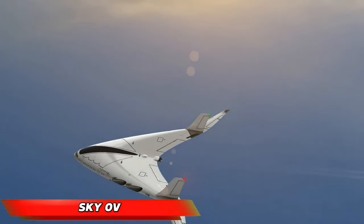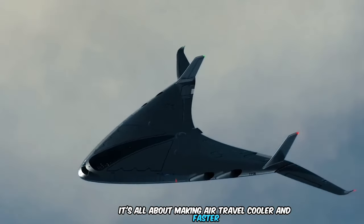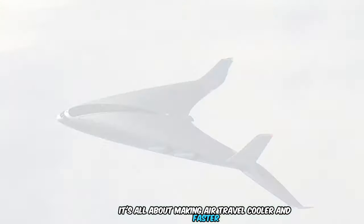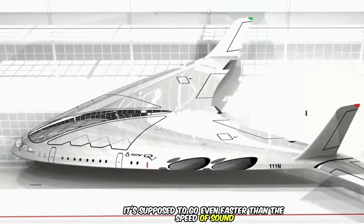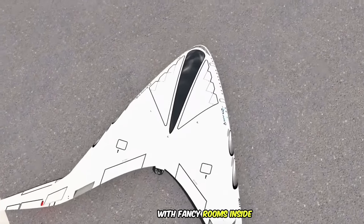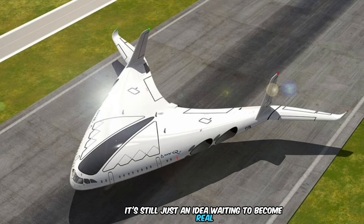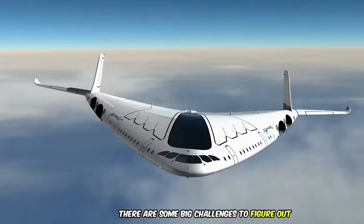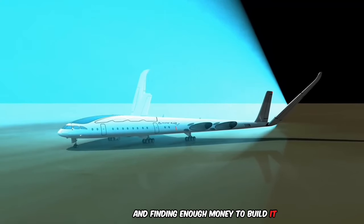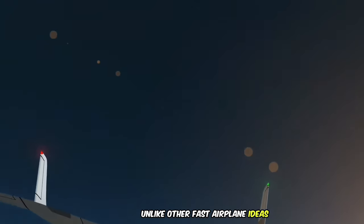The Sky OV is a super-fast airplane concept by designer Oscar Vinal, all about making air travel cooler and faster. The name stands for Sky Overture. It's supposed to go even faster than the speed of sound, with fancy rooms inside and engines that use hydrogen for fuel. Right now it's still just an idea — there are big challenges to figure out, like how to make it fly efficiently and finding enough money to build it. It looks like something from the future and focuses a lot on luxury, unlike other fast airplane concepts.